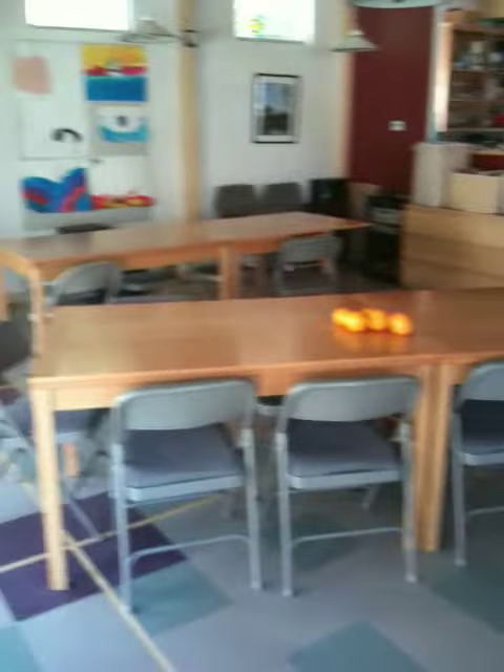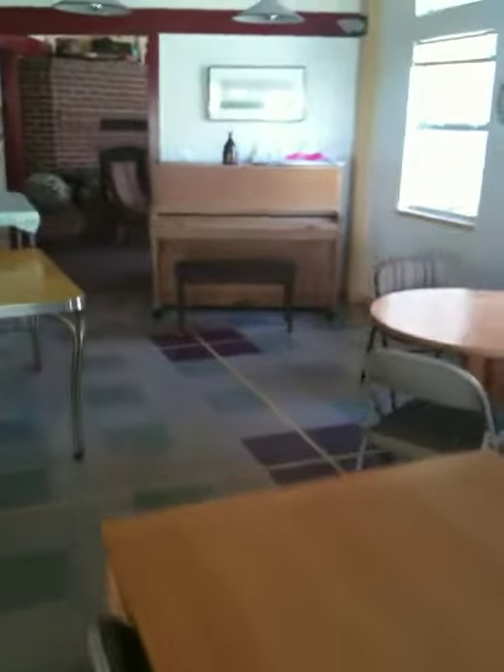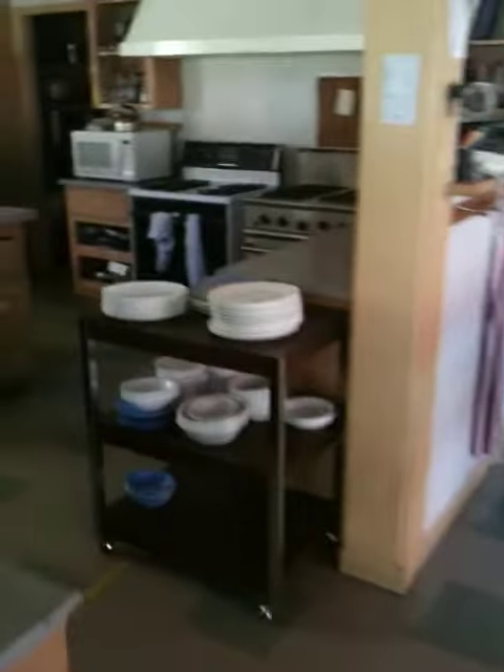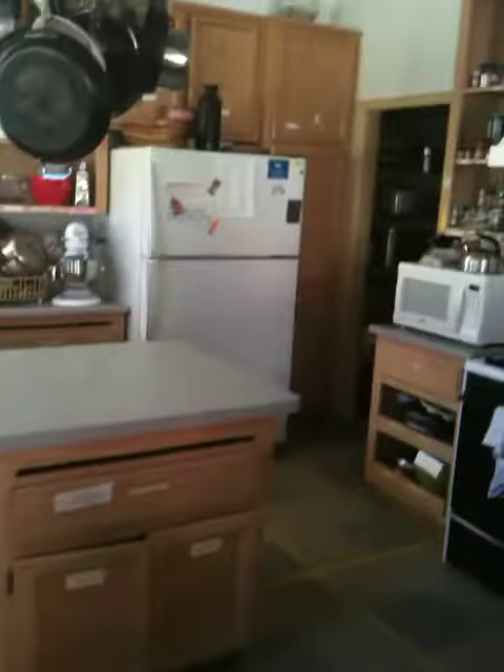This is the common house. As you can see, great big dining room, room for everybody to eat. Piano. Great big kitchen. Plenty of space to cook for everybody in the community. There's a pantry there in the back, two refrigerators, two stoves.